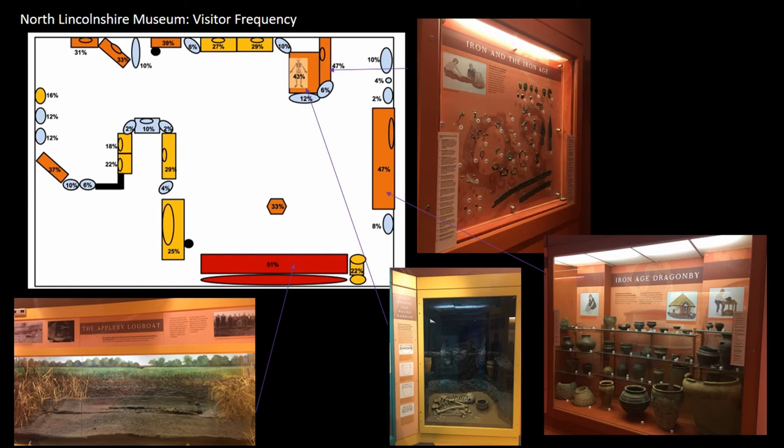At North Lincolnshire Museum, like Stonehenge, it's quite a warm map. The only cold areas are the text panels and the case on lithics. The hottest case is arguably the star object — the Appleby log boat — and second to that are two cases on the Iron Age. What's surprising is that from questionnaires across my other case studies visitors say the thing they least like about prehistory is pottery, and yet here the second most frequently visited case is full of Iron Age pottery. This is perhaps because it focuses on the local Iron Age site of Dragonby, reflecting the interest of the predominantly local demographic. Human remains also feature quite prominently as frequently visited.